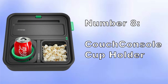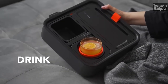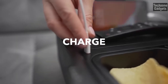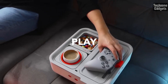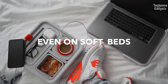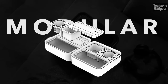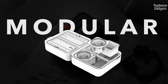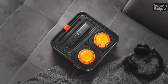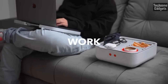Number 8: Couch Console Cup Holder. The couch console features a self-balancing weighted cup holder with a high-performance gyroscope system. No matter how uneven or soft the surface is, your cup will stay in a vertical position thanks to the anti-spill system. The system even locks into place for extra security. With its compact and modular design, the couch console lets you customize the layout — the four modules are independent, giving you the freedom to arrange them as you like.